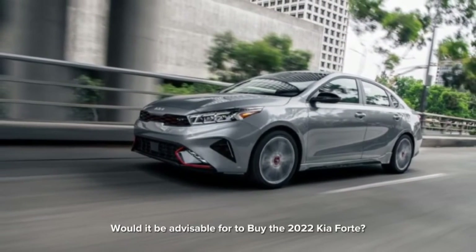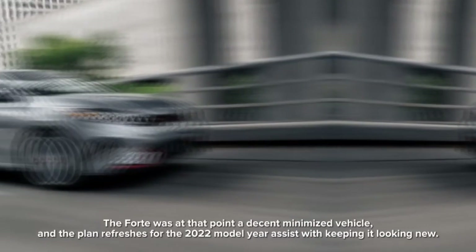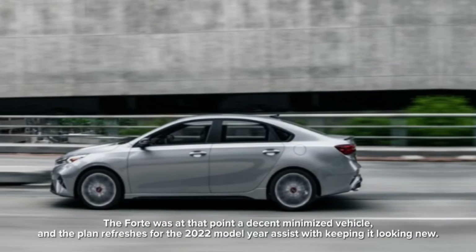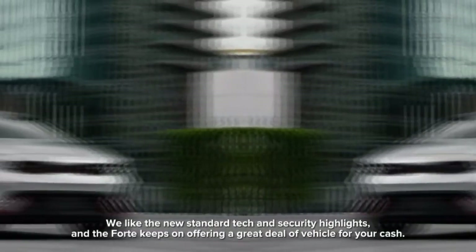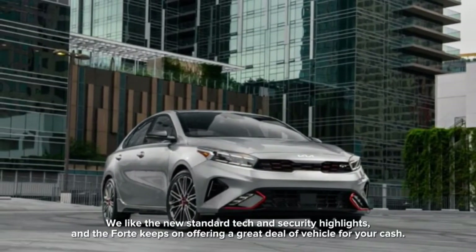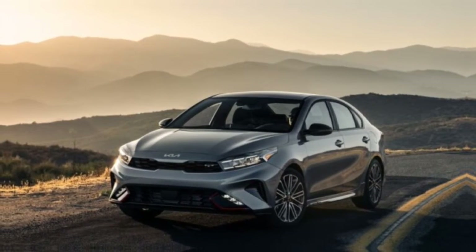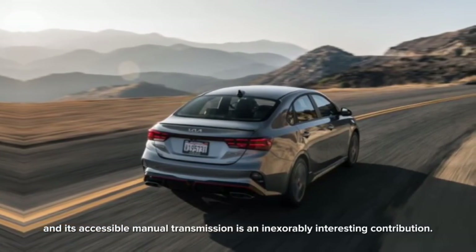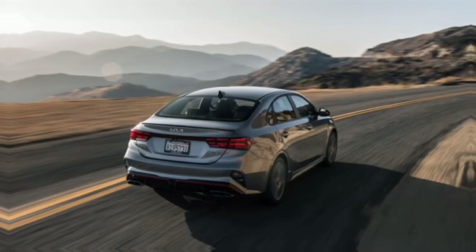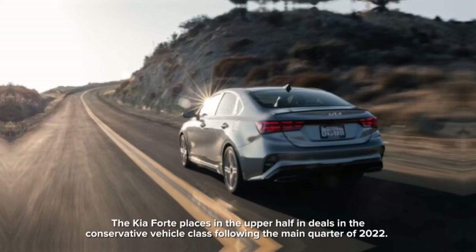Should you buy the 2022 Kia Forte? The Forte was already a good compact vehicle, and the design updates for the 2022 model year help keep it looking fresh. We like the new standard tech and safety features, and the Forte continues to offer a lot of car for your money. The turbocharged GT model offers performance on a budget, and its available manual transmission is an increasingly rare and appealing option. The Kia Forte places in the upper half of sales in the compact vehicle class following the first quarter of 2022.